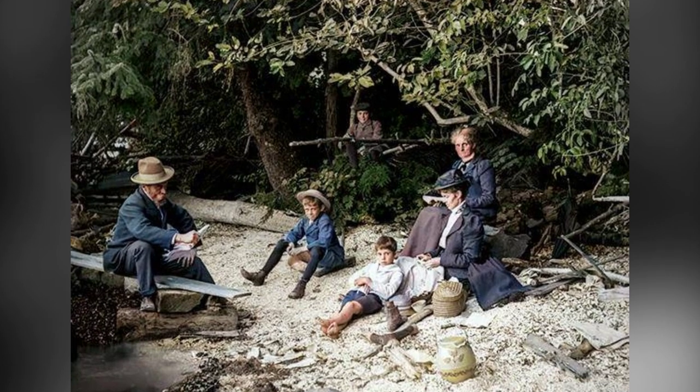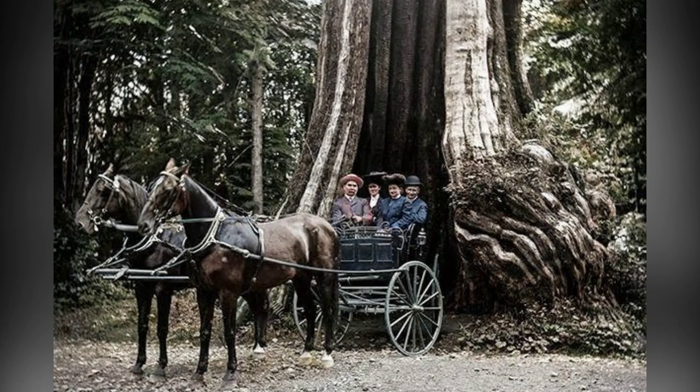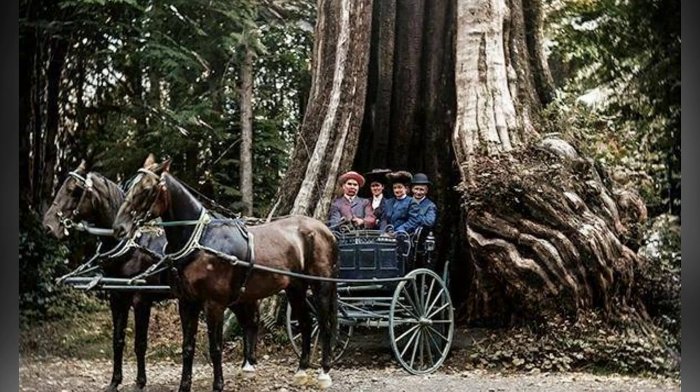But don't worry, the park's natural beauty hasn't been overshadowed by these man-made wonders. With over half a million trees, some of which are hundreds of years old, Stanley Park remains a lush and densely forested oasis.